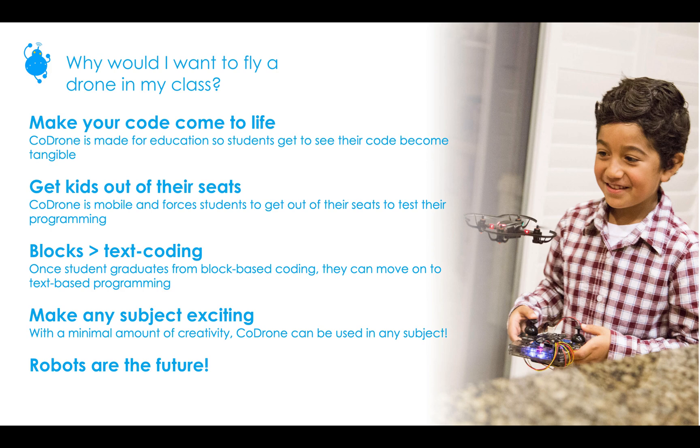One question you might get is: why would you want to fly a drone in your class? It really makes code come to life, because students get to see their code become tangible as opposed to just seeing a computer screen. They get to see every command they put in, in the air through their CoDrone. It also gets them out of their seats. A lot of students start with code.org and the Hour of Code, but they get bored and want to move on. Being able to fly a drone across the room is an amazing experience that motivates them to keep going — and it turns into a bit of a mini PE class with all the running around, so just be prepared for that.